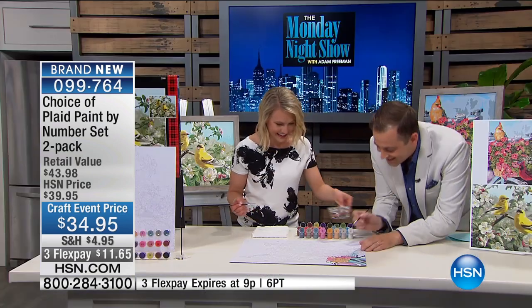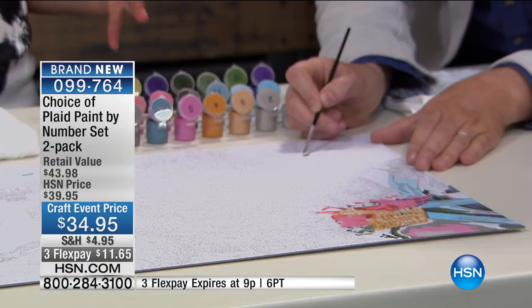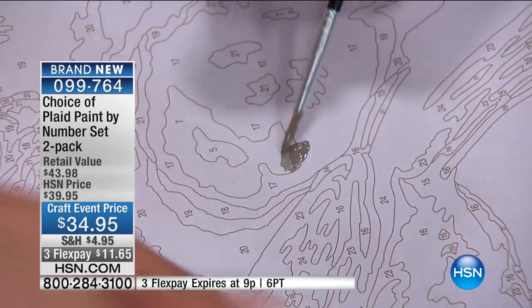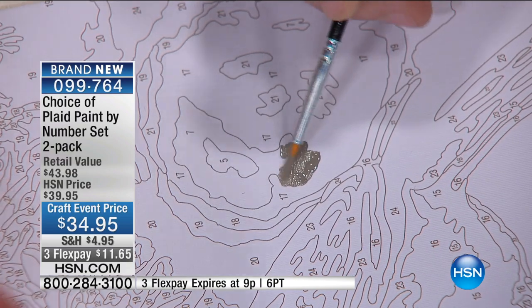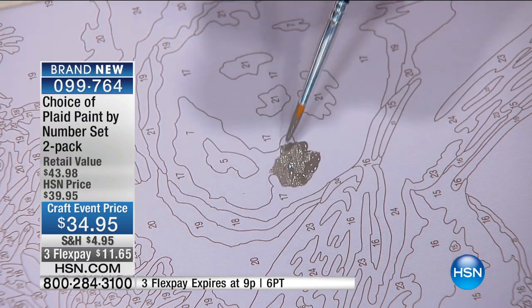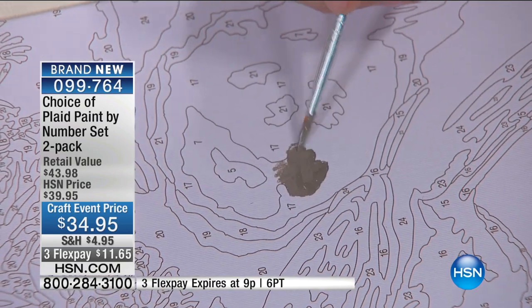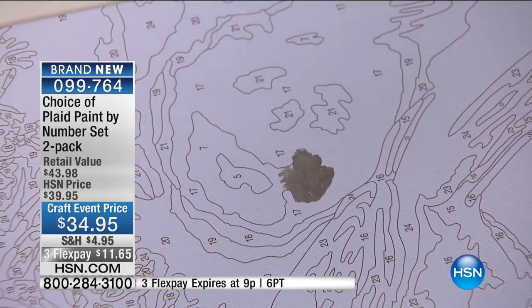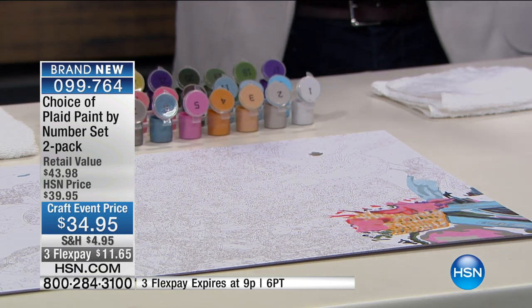I'm going to dip my brush in water. So easy. There are a couple of different ways you can do this. I like to start at a section and work my way up through the painting, because I love that instant gratification. You can start to see the beautiful colors and the image come together and come to life. Some people pick a number and do all the number 7s, then go back and do all the number 8s — methodically doing it.